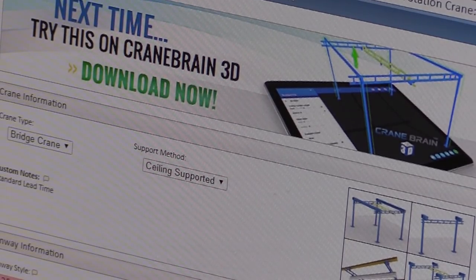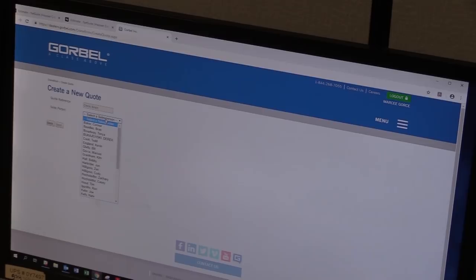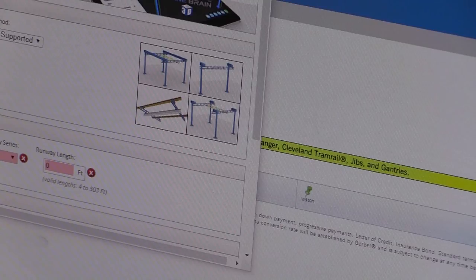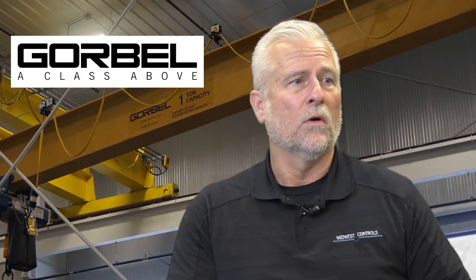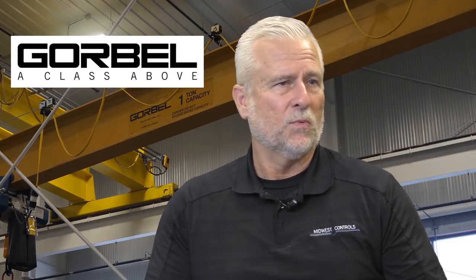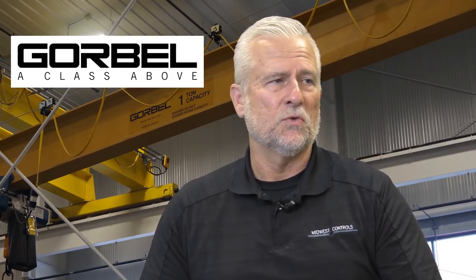Gore Bell has been a really good supplier for us — we have a really good sales rep and strong back-end support. They have tools like Crane Brain that helps people quote product and allows dealers to be self-sufficient. Not only does Crane Brain develop the price for you within a matter of minutes, it also develops a design with a CAD drawing that you can share with the customer, use as an approval drawing, or use as a basis for potential changes. Price, delivery, and sales tools really encapsulate the package that Gore Bell provides from a sales perspective.